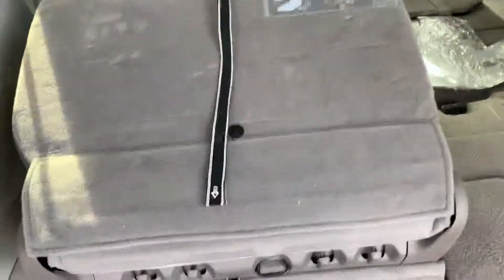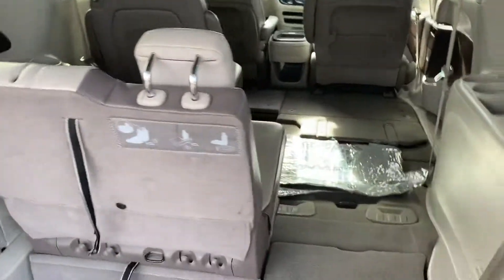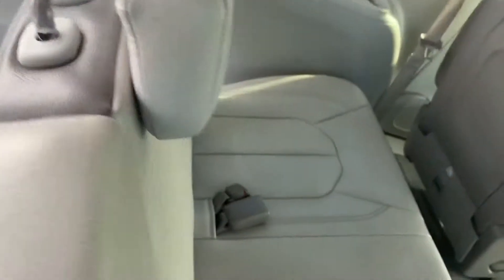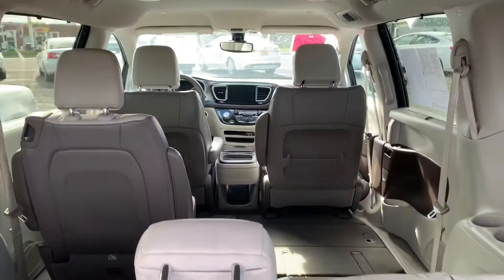Here's the seats. Check them out — they lock in. Pull back, there it is. This one pulls up, locks in, pulls back — there's the second one. Super nice, super comfortable. These are just as nice as it gets.